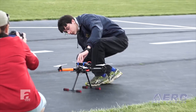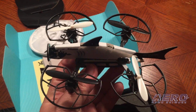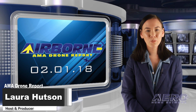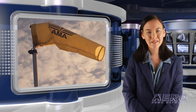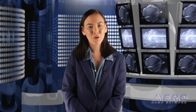Coming up on today's episode of AMA Drone Report: UAS for STEM Collegiate Drone Challenge, Boulder City wants big drone bucks, and Fatshark 101 first impressions. Hello, I'm Laura Hudson. Welcome to Airborne's AMA Drone Report on AeroTV, a weekly news program covering the recreational drone world in partnership with the Academy of Model Aeronautics, one of the oldest and most respected aviation organizations in the world, with more than 195,000 members and 2,400 clubs across the country.